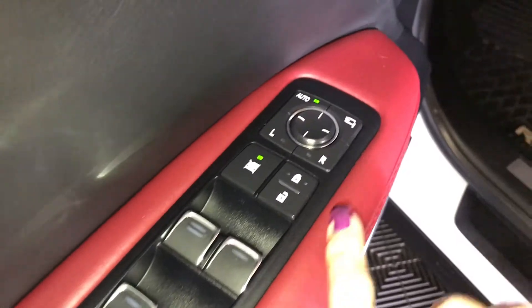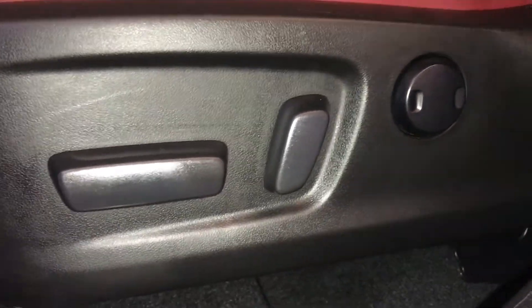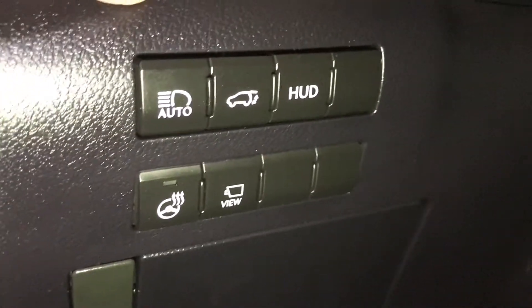Driver seat memory. Powered windows, locks, side mirrors with power folding. Powered and adjustable front seats. They both have two-way lumbar support. Aluminum sport pedals with rubber inserts.